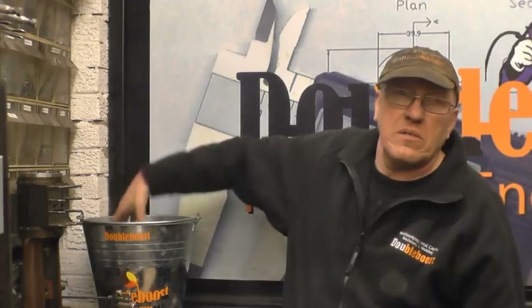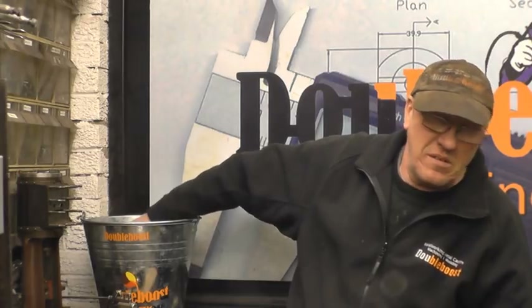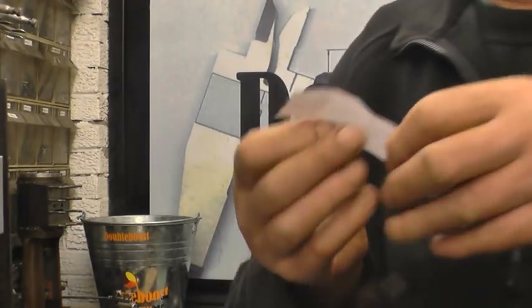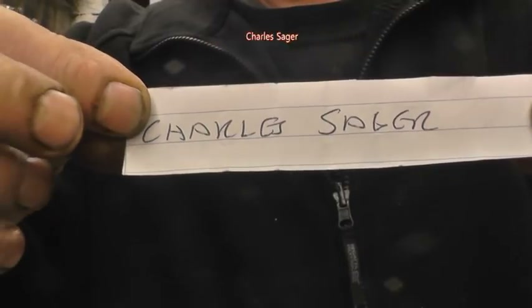I'll have to do the draw myself because there's nobody here to do it — Dev's at work and they can be out somewhere. Anyway, I want to do the draw now. I'll find the one in the bottom somewhere. Right, there's one. The name says Charles Seager. Right, Charles, all you have to do is email me your address and I'll get that in the post for you this week.